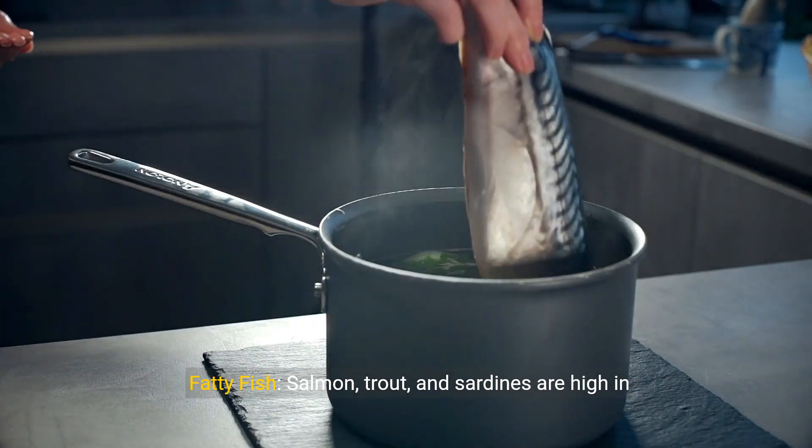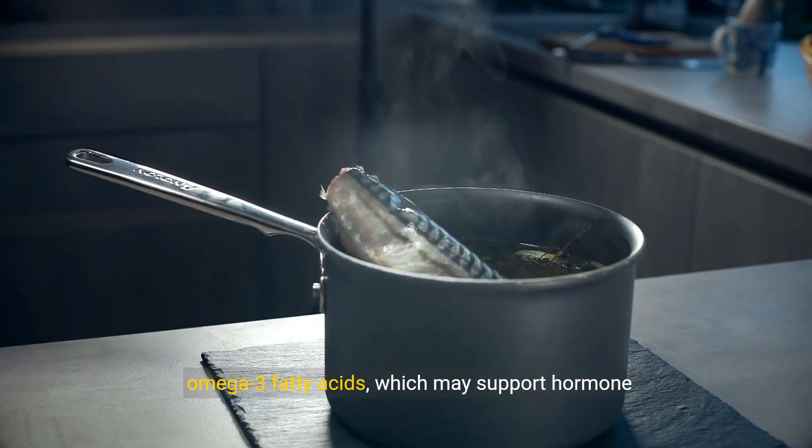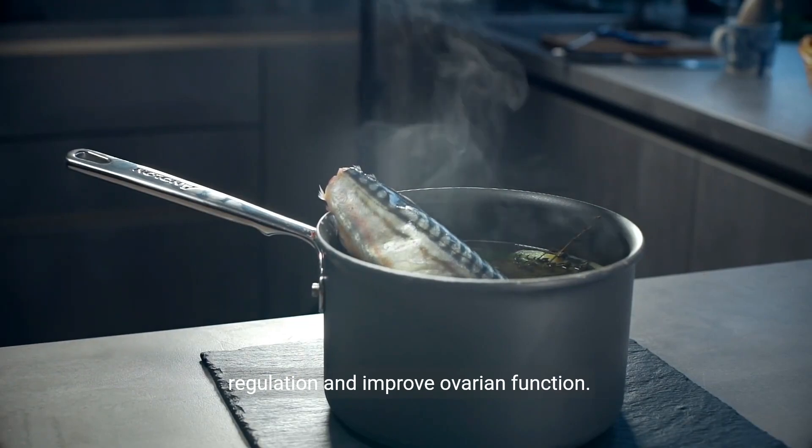Fatty fish. Salmon, trout, and sardines are high in omega-3 fatty acids, which may support hormone regulation and improve ovarian function.